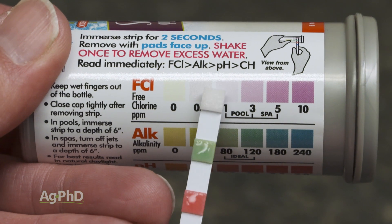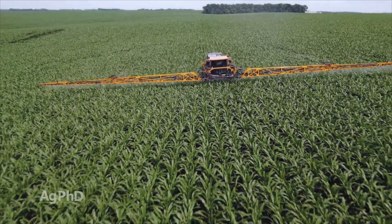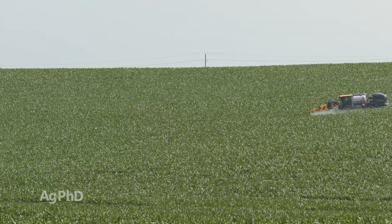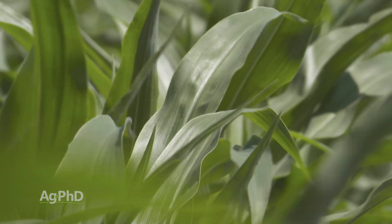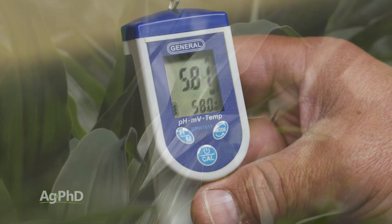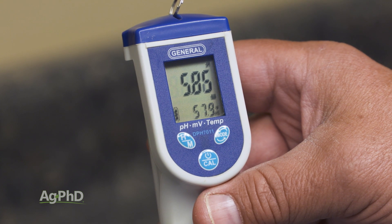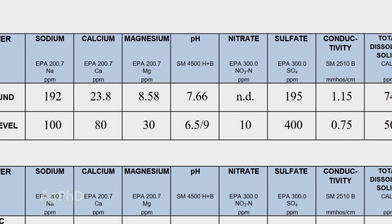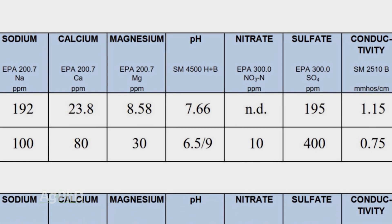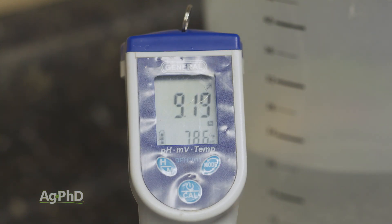With a lot of foliar fertilizers, we've found that if the pH gets too high, we don't seem to get the same intake into the plant. We'd really like to see that water pH down in the five to six and a half range. Most of the time in our region — the Midwestern United States — the water pH is high coming out of the well: seven, seven and a half, maybe more. So water pH is number one.